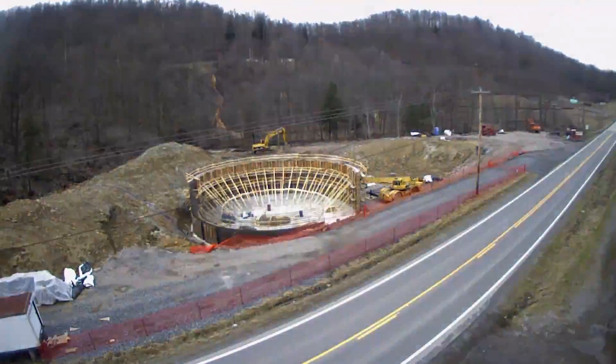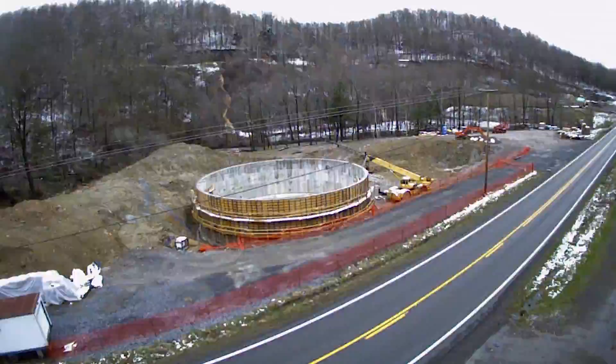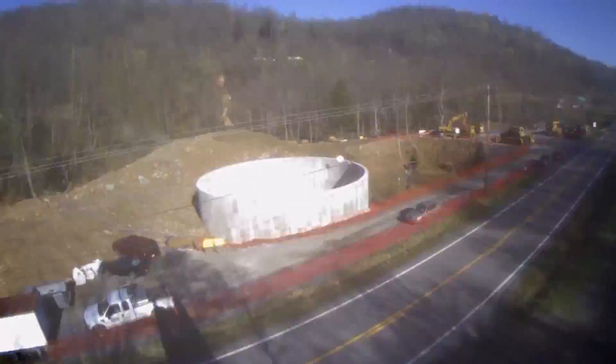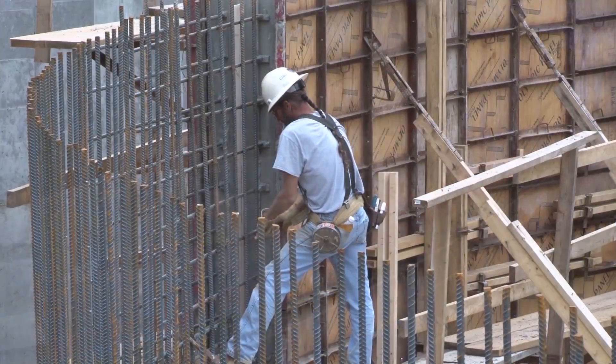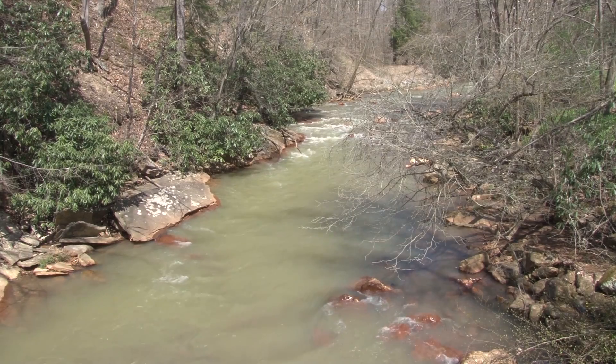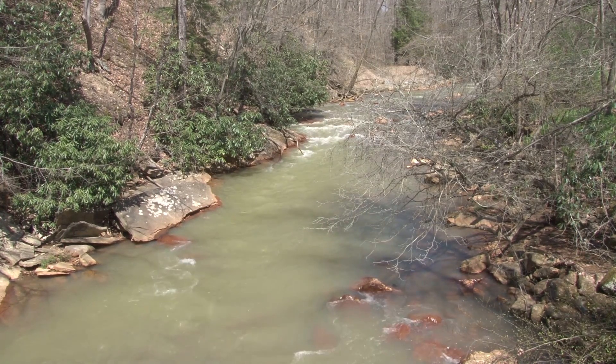And that's why, just downstream from the mouth of Martin Creek, this massive new water treatment facility, the TNT Fuels Project, is being built along the banks of Muddy Creek. Work at the site began in January. The goal of the project is to bring the lower section of the creek back to life, using a new approach to tackle an old problem.